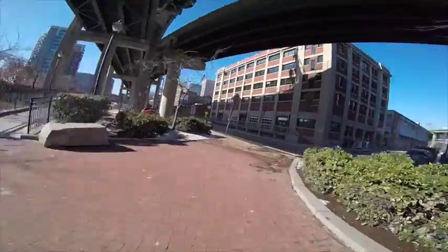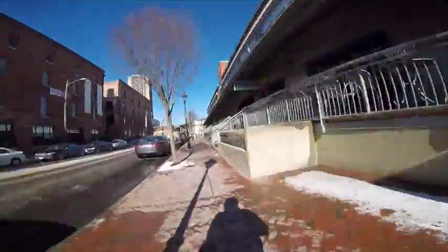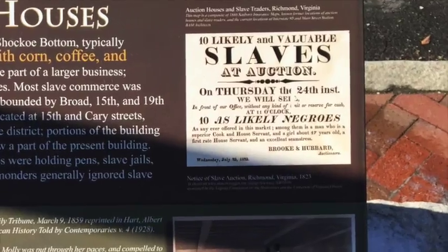Here in Shockoe Bottom were several auction houses, typically selling human goods along with corn, coffee, and other commodities. Some sales were part of a larger business; other auctioneers dealt exclusively in slaves. Most slave commerce was concentrated in a roughly 30-block area, bounded by Broad, 15th, and 19th Street.